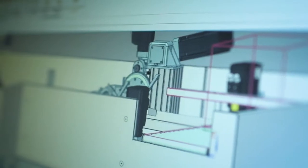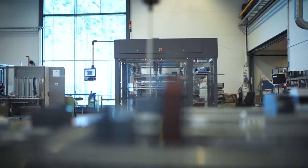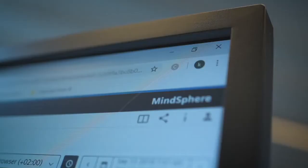Digital Twin is the simple 3D model, but it can also be the virtual machine that we are using today with MCD and virtual commissioning. It can also be the physical machine bringing data back from the physical machine to our virtual environment using MindSphere, for example.